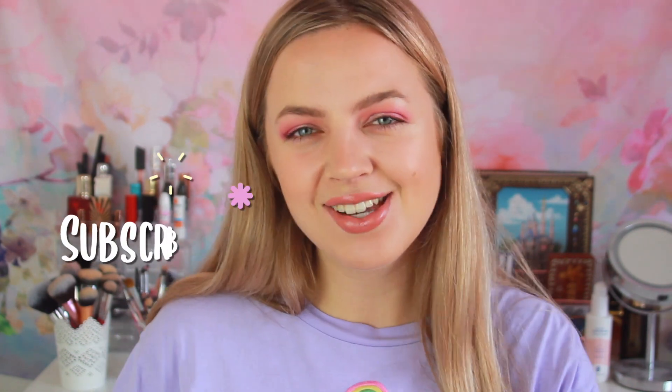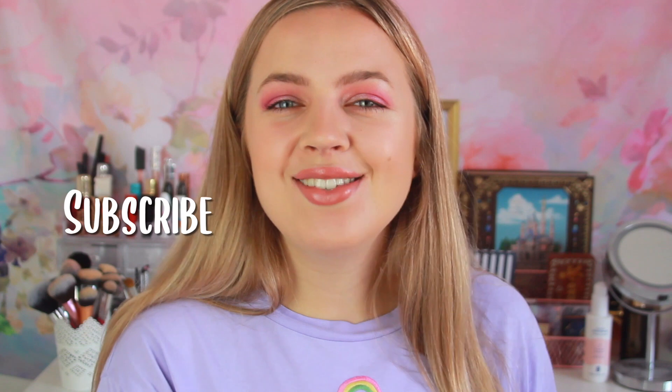Hi guys, welcome or welcome back to my channel GlamBySam. Thank you so much for clicking on this video. Today's video is going to be one where I'm going to be sharing all of my favorite brow products with you. Over the past two years I've been trying a variety of different brow products to see which I like best and what kind of brow I prefer.